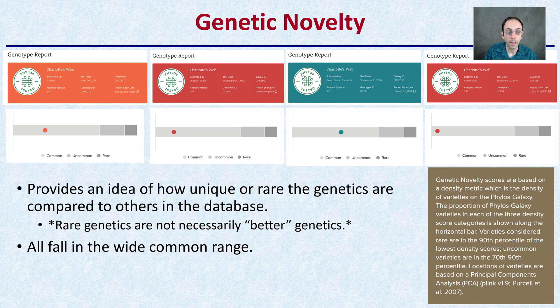Then we get to genetic novelty. This provides an idea of how unique or rare the genetics are compared to others in the database. Rare genetics are not necessarily better genetics — just keep that in mind. All fall in the wide common range; a lot of these are considered common, which is not necessarily a bad thing. It just gives you an idea of how common those genetics may be.